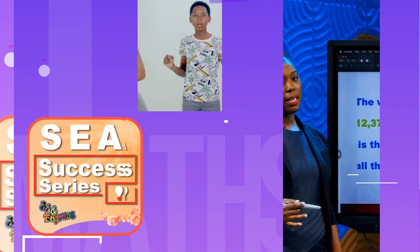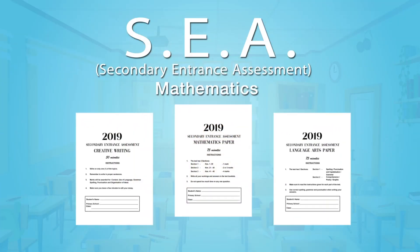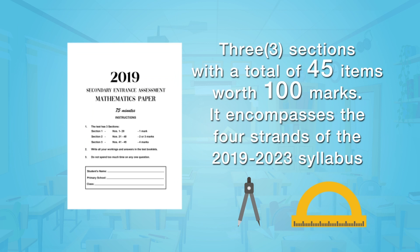Stay tuned for past paper questions when we return. The SEA Mathematics paper consists of three sections with a total of 45 items with 100 marks in total. The paper encompasses the four strands of the 2019 to 2023 syllabus.